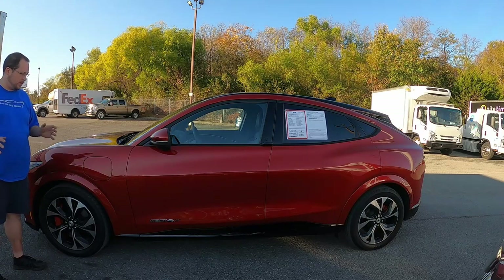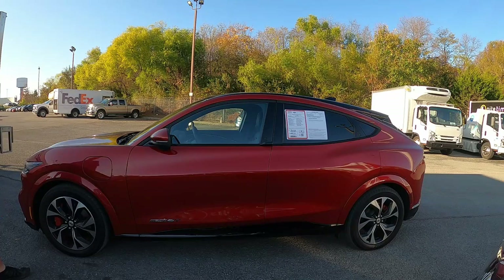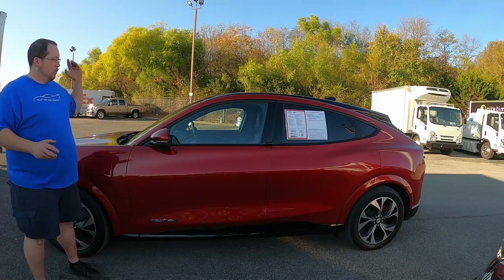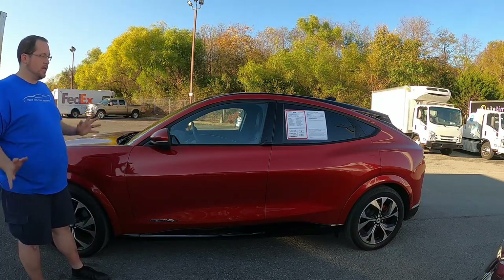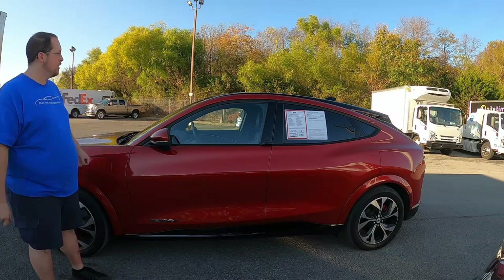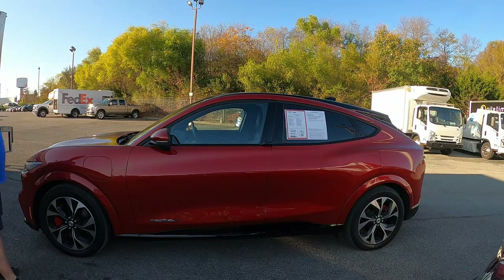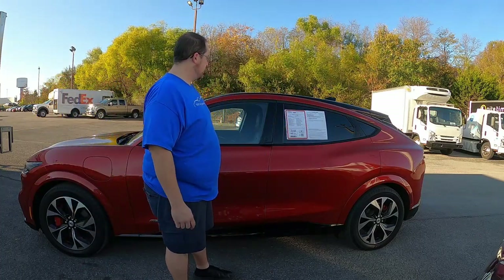Starting with the exterior styling — personally as a car enthusiast I like the way it looks. I'm not a Mustang purist. I love the actual Mustang sports cars and I love that they're still making them, but I like this thing too. The styling is actually really cool — very sporty for a four-door crossover SUV. It's got some decent lines, a nice little wheel haunt, and it looks really good.